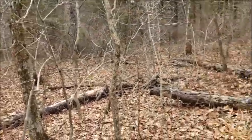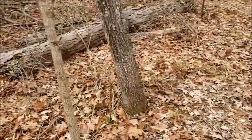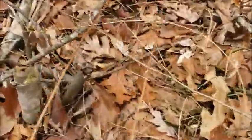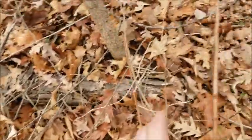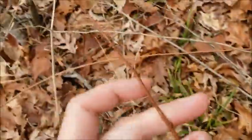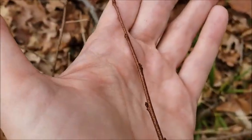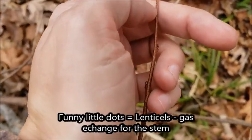However, this particular spot right here — I noticed as I was walking along that there were a lot of little stumps and things, like somebody had been coming through and chopping things. And then I got close to one of them that was coming up from one of these stumps. If you look carefully, you can see this branch has these funny little dots all over it.